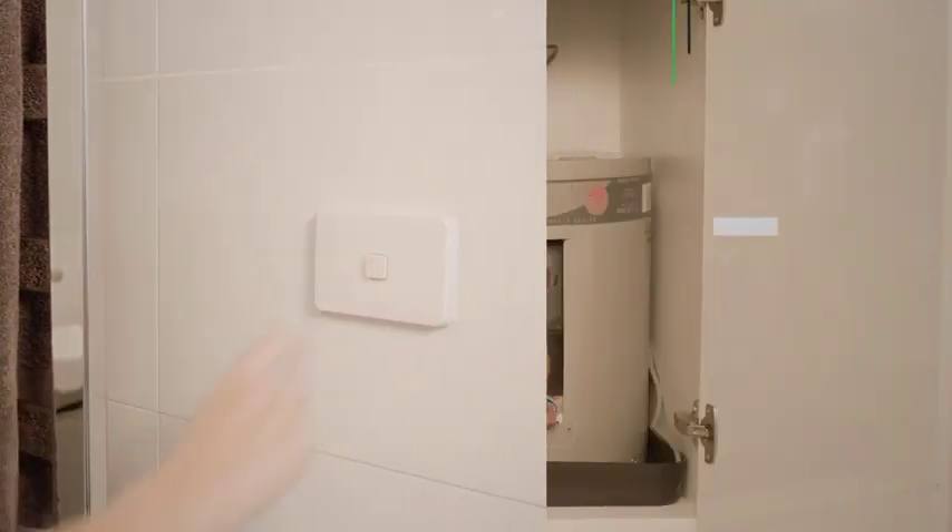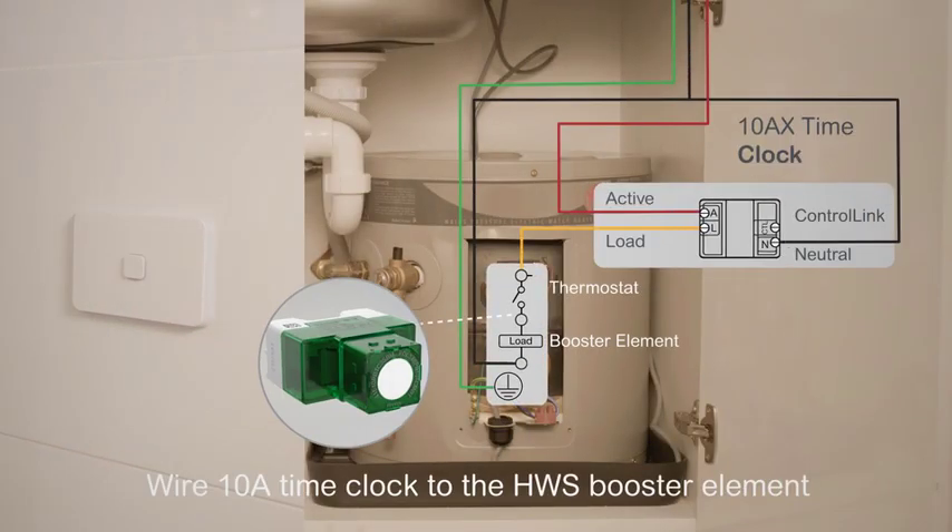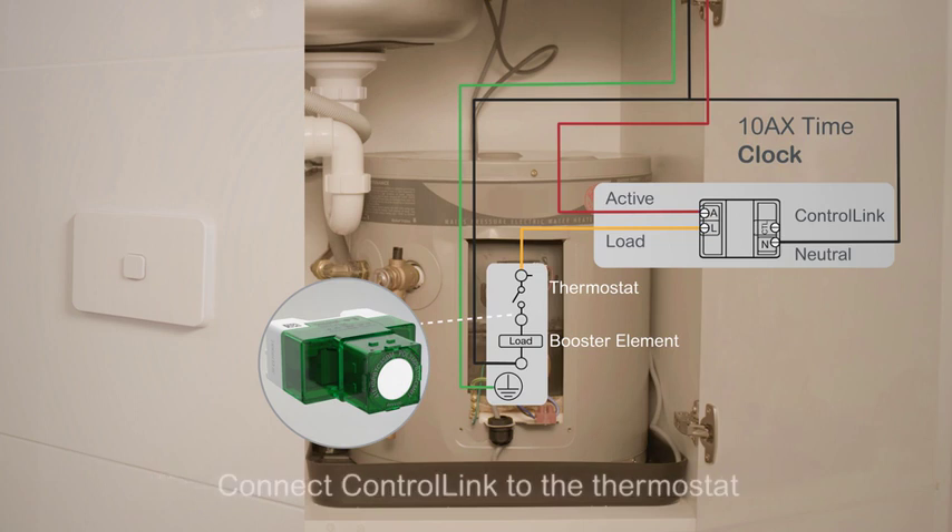You can also control a hot water booster using a 10 amp time clock. Simply wire it up to the hot water system's booster element and connect the ControlLink terminal on the time clock to the thermostat.